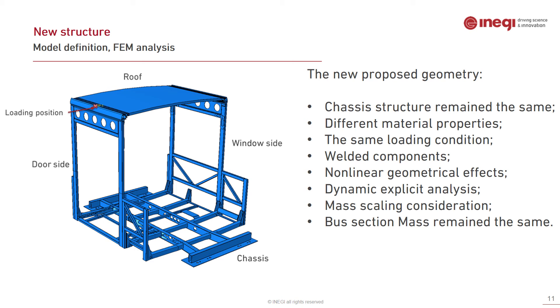A new structure was designed, intended for numerical analysis first, with experimental testing to follow. The new structure is mainly fully welded with no bolted connections, no corners, and is mostly made of steel. The chassis remains the same, but the pillars on the door side and window side changed in terms of geometry and material. The roof is a sandwich panel with foam in the middle and two aluminium sheets surrounding the top and bottom of the foam.